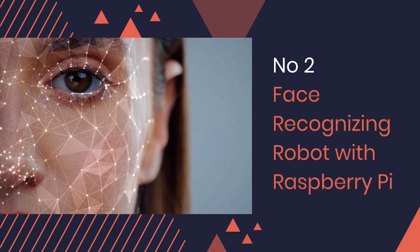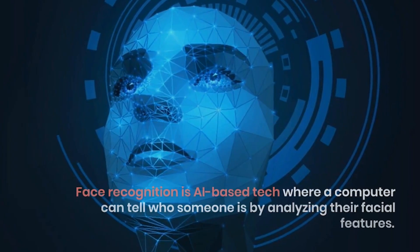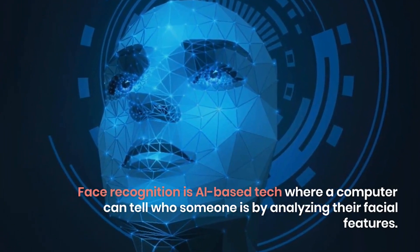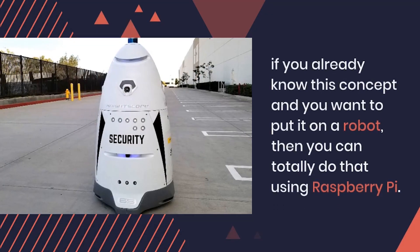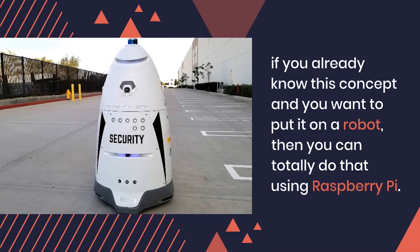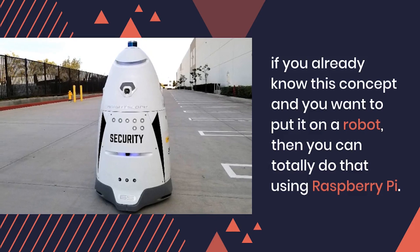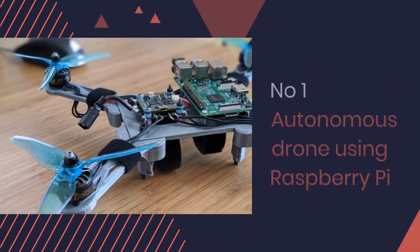Number 2: Face Recognizing Robot with Raspberry Pi. Face recognition is an AI-based technology where a computer can identify someone by analyzing their facial features. If you already know this concept and want to put it on a robot, you can totally do that using Raspberry Pi. This kind of robot can be used as a security robot.